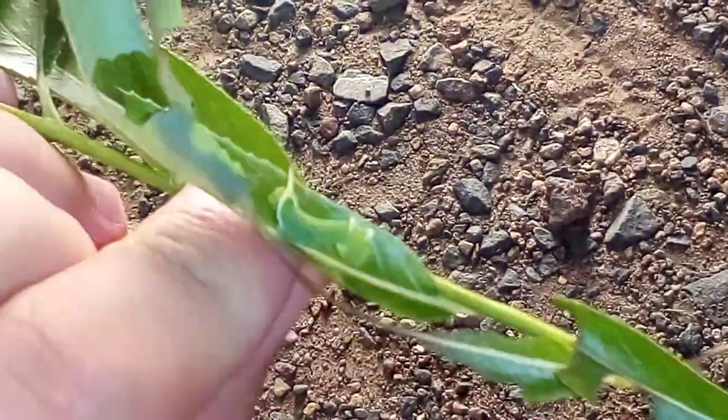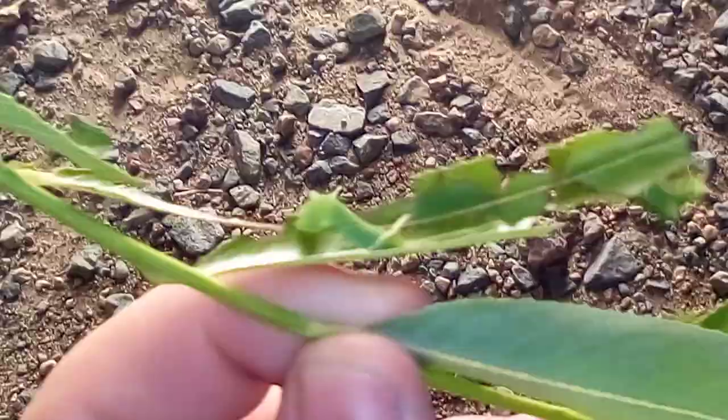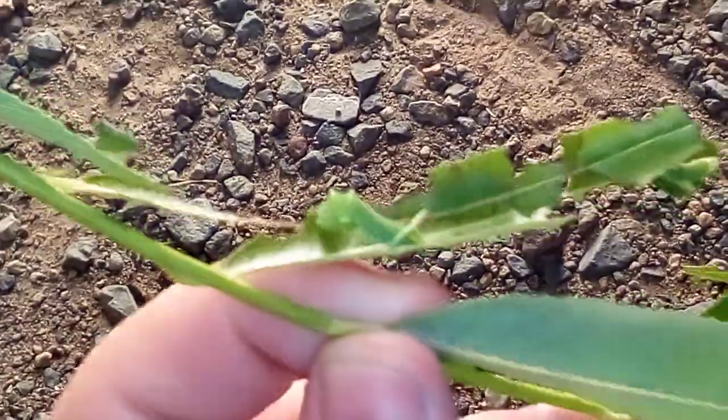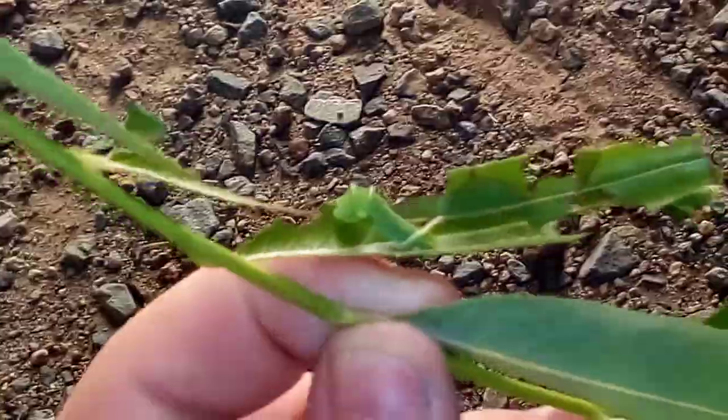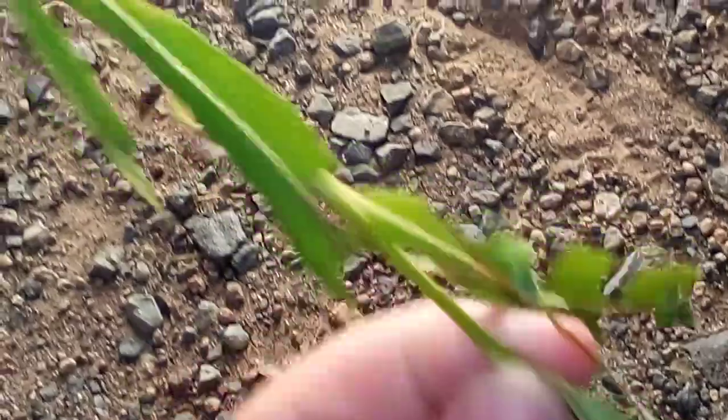Let me zoom in. You can see they're different from other hornworms because they have two little white bumps on the top of them. You don't see that with your regular hornworms, so that's cool.